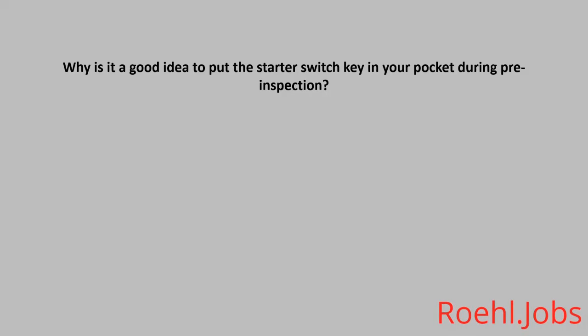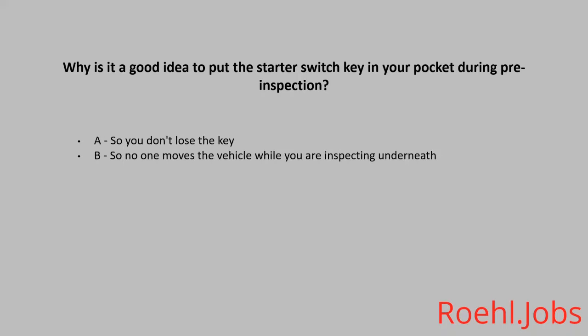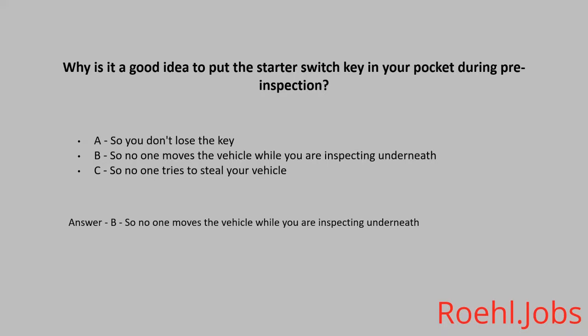Why is it a good idea to put the starter switch key in your pocket during pre-inspection? A. So you don't lose the key. B. So no one moves the vehicle while you are inspecting underneath. C. So no one tries to steal your vehicle. The answer is B. So no one moves the vehicle while you are inspecting underneath.